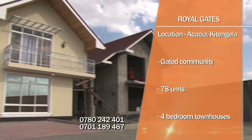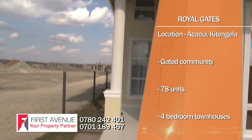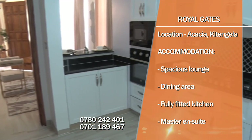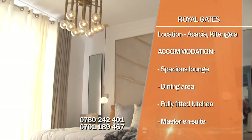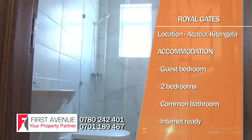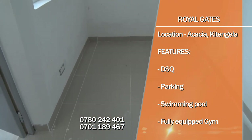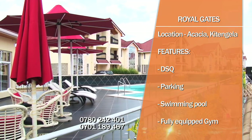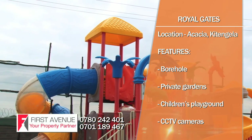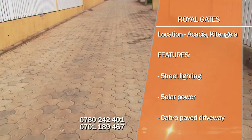Royal Gates is a gated community located in Acacia, four kilometres from Kitangela Town, consisting of 78 four-bedroom detached townhouses. Amenities include a spacious lounge with separate dining area, modern kitchen fitted with quality appliances and ample storage, master en-suite bedroom with in-built wardrobes and bathtub, en-suite guest bedroom, two additional bedrooms with common bathroom, internet-ready houses with centralized TV port, detached en-suite DSQ, two parking slots per house, swimming pool, fully equipped gym, borehole and wastewater recycling system, private gardens, children's playground, CCTV cameras, electric fence, perimeter walls, street lighting, solar power, and cobra-paved driveway.